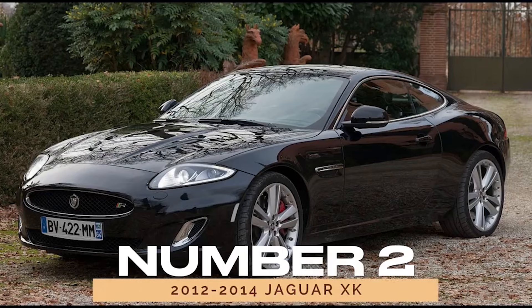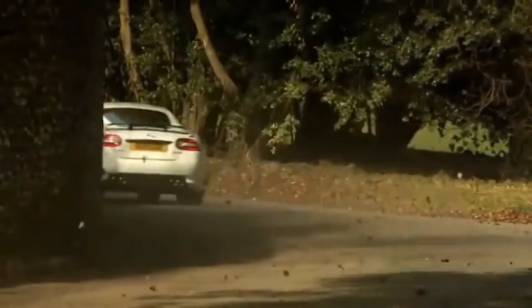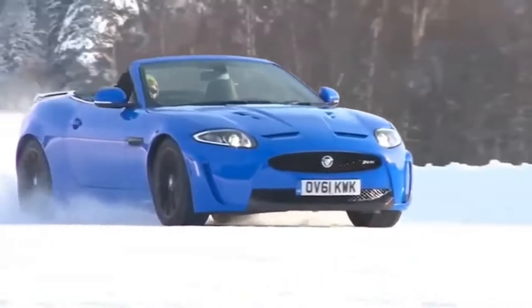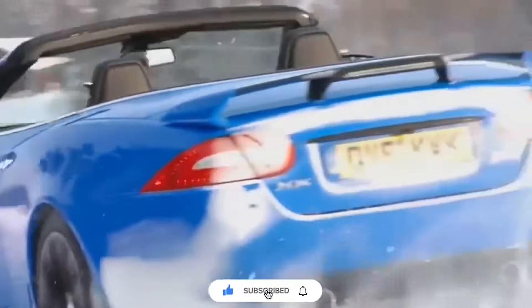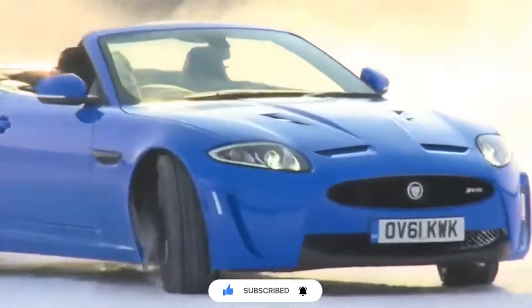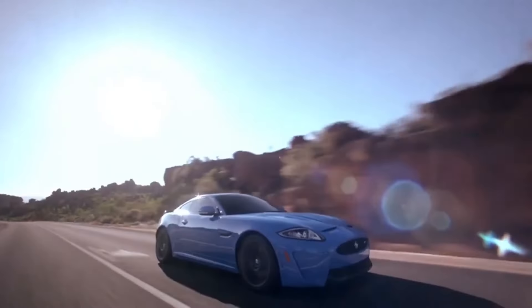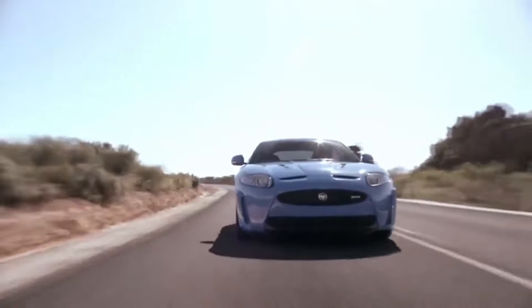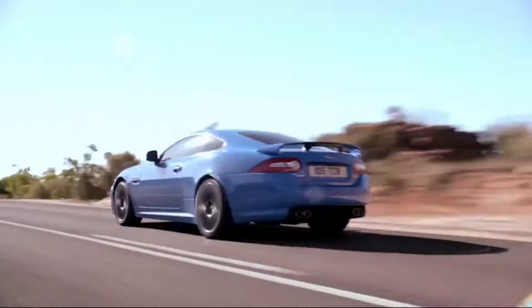Number 2: 2012-2014 Jaguar XK. Next up, we have the 2012-2014 Jaguar XK, a testament to Jaguar's commitment to excellence. With lineage traced back to its Top Gear-awarded predecessor, the XK blends performance and luxury effortlessly. Whether cruising down the highway or tackling winding roads, this GT marvels at every turn. And with stellar ratings from Edmunds, the XK proves its mettle as a reliable companion on any journey.